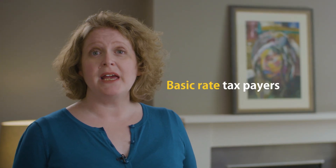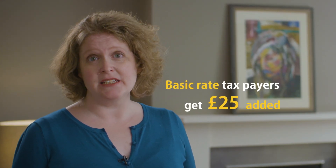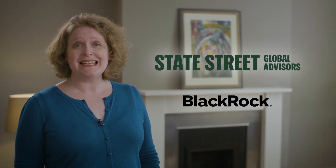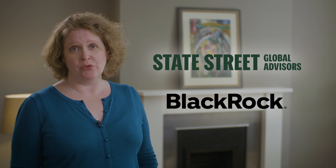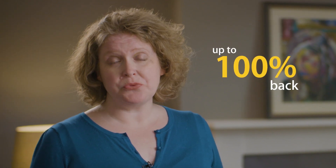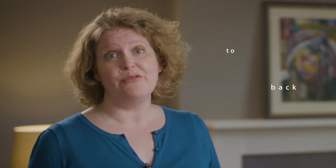Basic rate taxpayers get £25 added for every £100 they save into a pension. The PensionBee plans are managed by some of the biggest money managers in the world, like State Street Global Advisors and BlackRock, so you know your money is in experienced hands. Plus, your pension is protected by the Financial Services Compensation Scheme, so you can get up to 100% back if the companies responsible for managing your money fail.